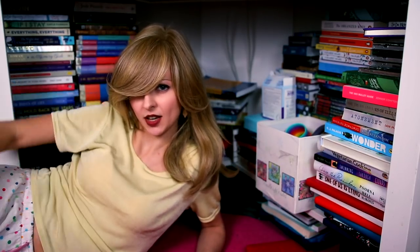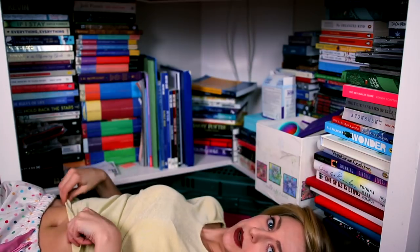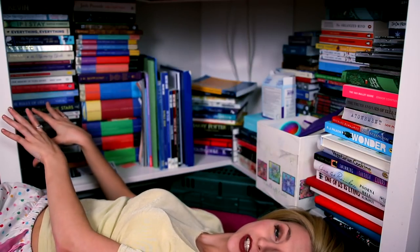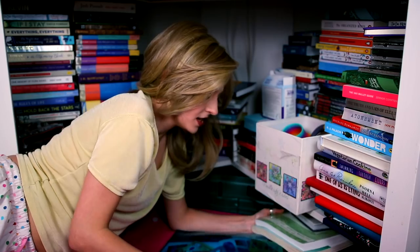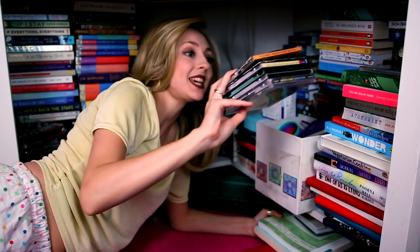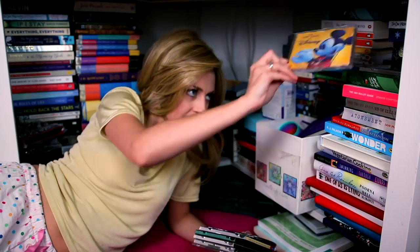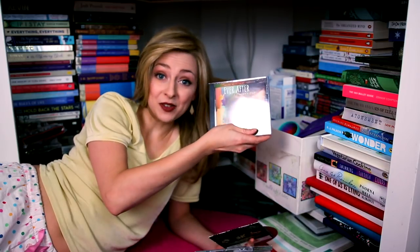We have all the Harry Potters, my camera box, books I've been given, and colouring books. This is a majority of the Christian stuff I was given as a child - leaflets, booklets, I kept everything. We have CDs: this one is 24 years old. Disney, Dangerous Beauty soundtrack, Inner Talk, Ever After soundtrack.